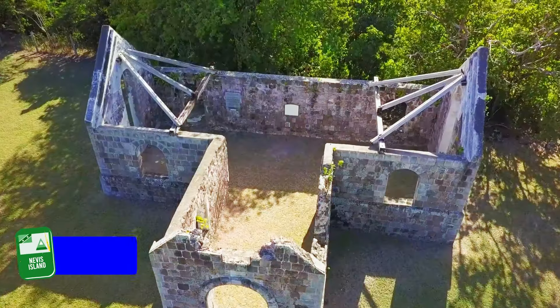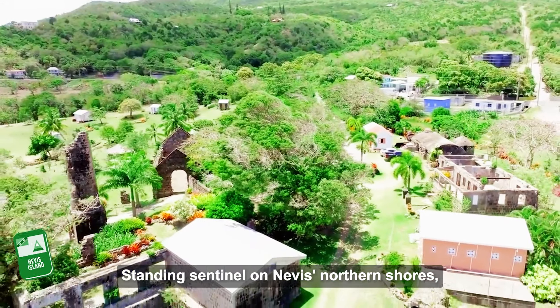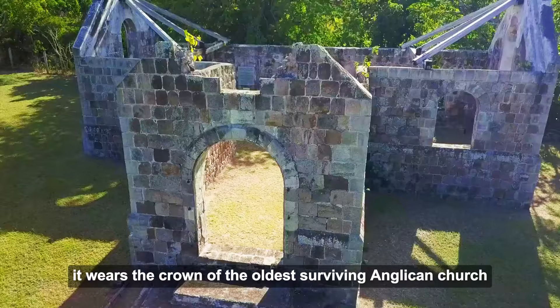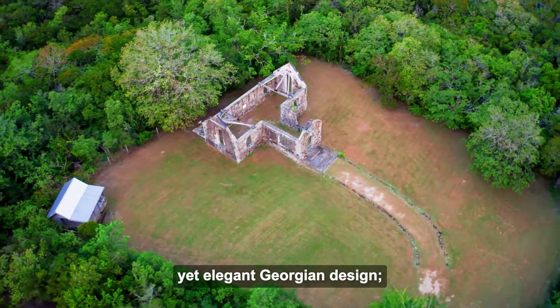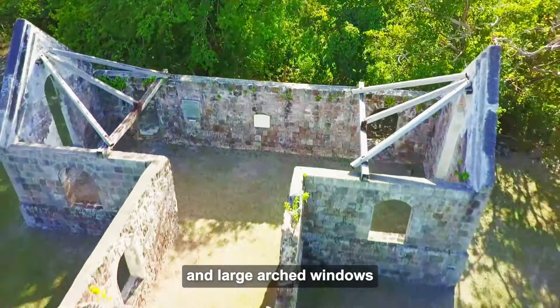Number 7: Cuddle Church. Standing sentinel on Nevis' northern shores, Cuddle Church whispers tales of resilience and a bygone era. Built in 1824, it wears the crown of the oldest surviving Anglican church in the Leeward Islands. Unlike its grand counterparts, Cuddle Church boasts a more straightforward yet elegant Georgian design — think clean lines, balanced proportions, and large arched windows that flood the interior with warm sunlight.